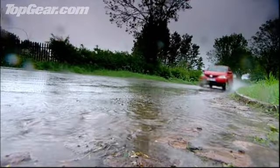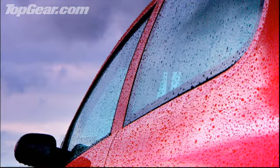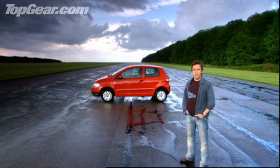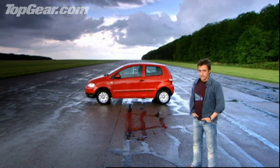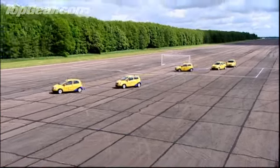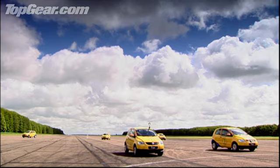A decent, well-priced smaller car. But crucially, nothing in its appearance to suggest it can beat the mighty Aigo at car football. The fact is, though, the Aigo should be worried — very worried. Because that might be a VW badge on the front, but that is not a German car. The Fox is from Brazil. Let's see if their skill has rubbed off on their cars, and find out if they're good enough to beat the current Top Gear champions.